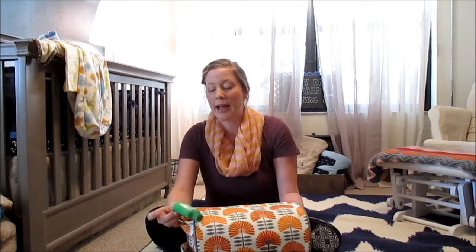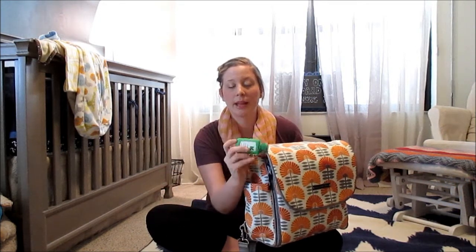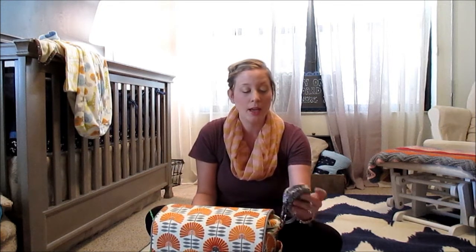On the outside I keep a little hand sanitizer holder I got from Target. Over here I have a Passy Pod from Giggle Baby by JJ Cole — it doesn't have a pacifier in it right now, but I typically have one to two pacifiers on hand at all times.